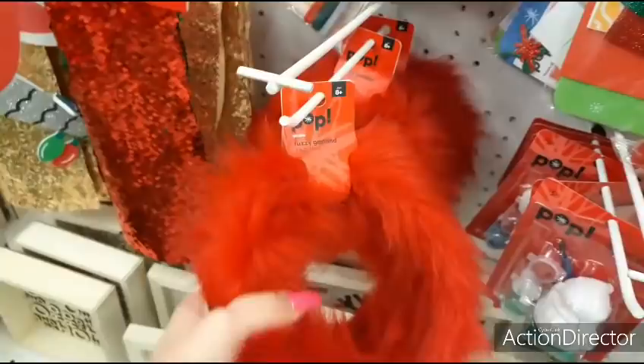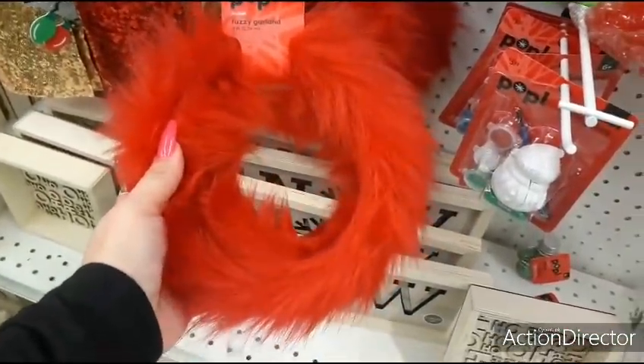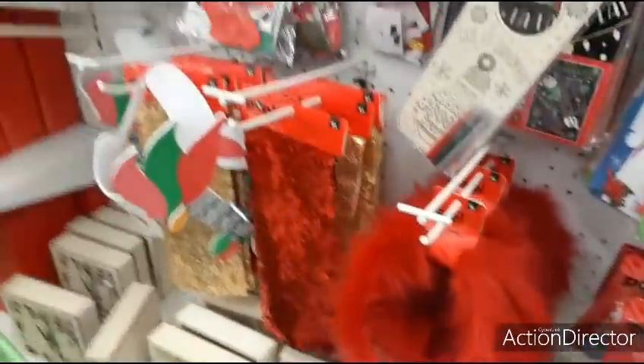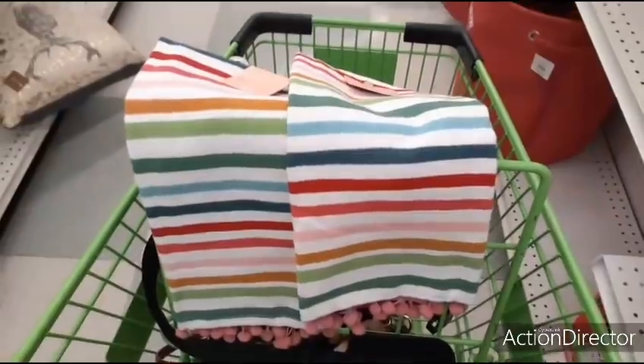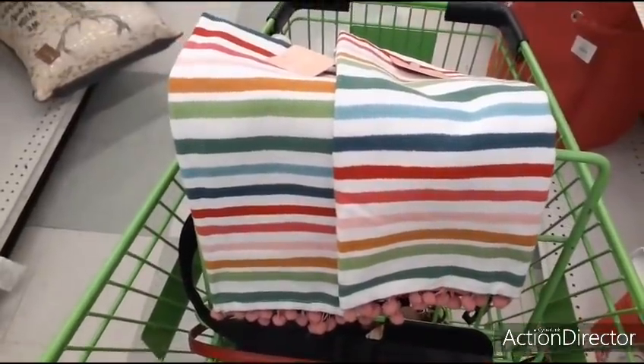Fuzzy garland — you could use this again for Valentine's Day wreaths and Valentine's Day decor. These should come out to $2.99 each, which isn't bad. Not bad at all.